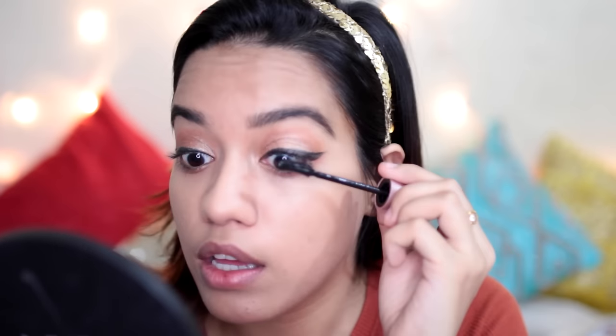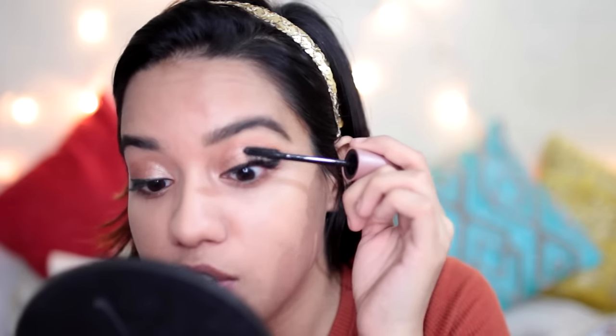For mascara I'm going to use the Lash Sensation one from Maybelline — I remembered how much I love this mascara, it's so good! For those of you who met me at the meet and greet at Lakmé Fashion Week, so many of you said such nice things about my eyelashes — this is the mascara I was wearing. I love this mascara so much, it just changes the entire eye look.